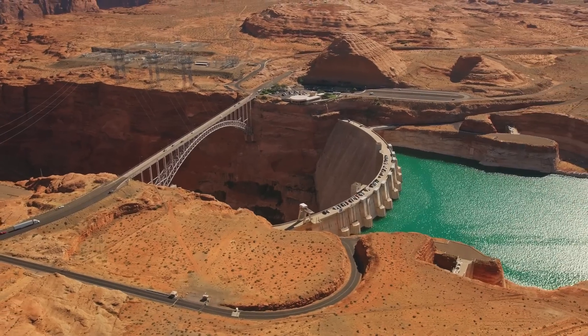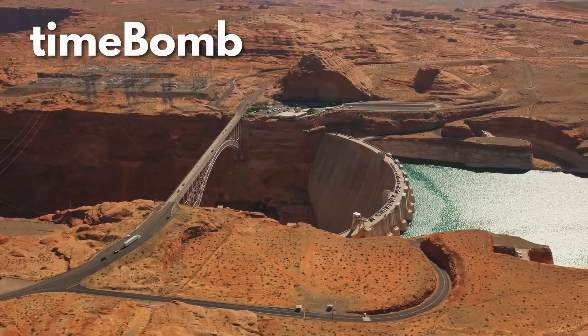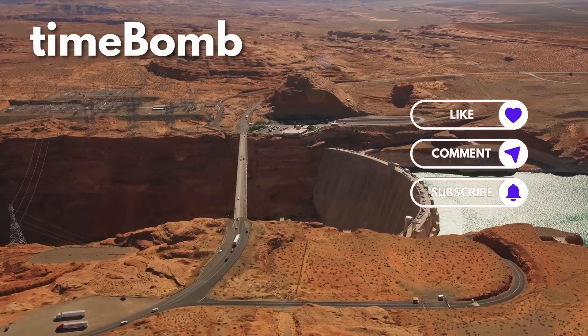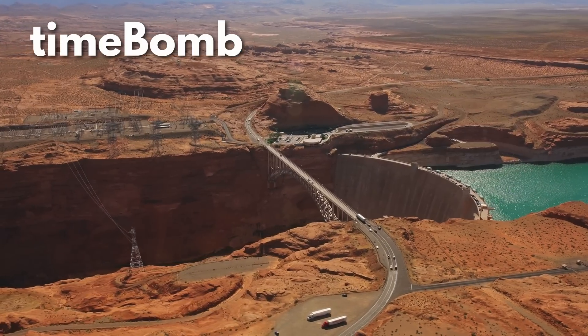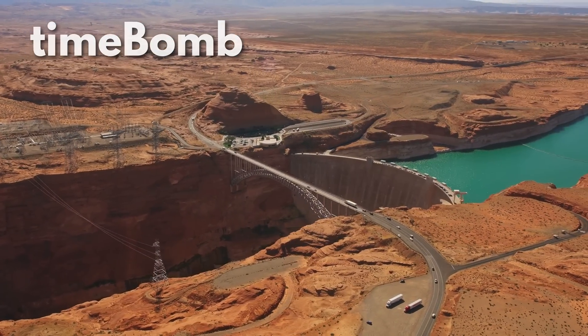That's all I have for this week. I'll be back with another video in two weeks — I'm taking the week off. In the meantime, please check out some of my other videos and consider subscribing. I definitely appreciate your support.